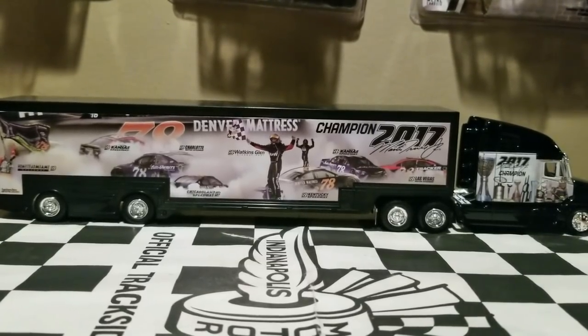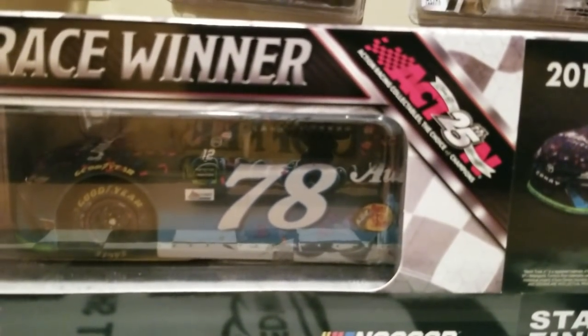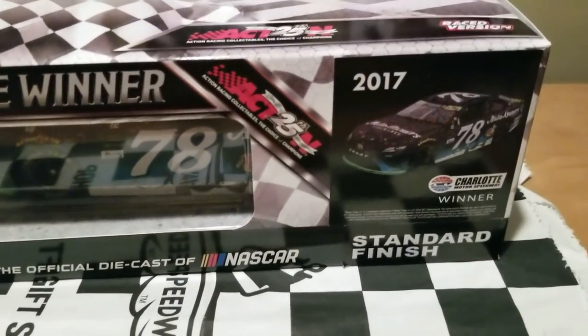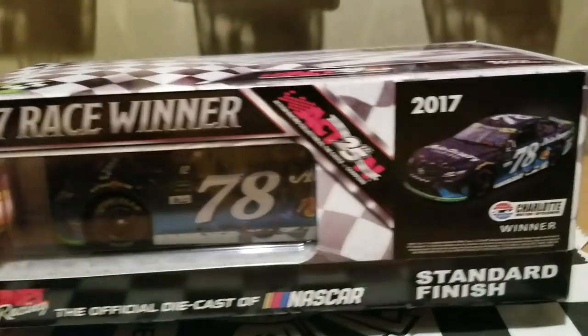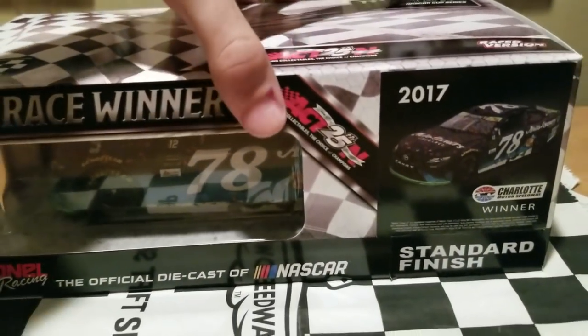Let's go ahead and start the diecast unboxing of Martin Truex Jr.'s 2017 Auto Owners Insurance Charlotte Raced Version — the playoff race that happened at Charlotte. This is a really awesome looking race version that we got from Lionel Racing and my diecast dealer from Plan B Sales.